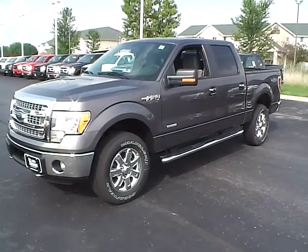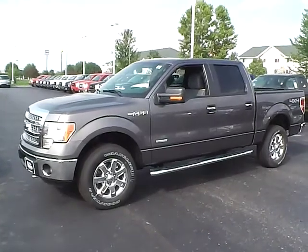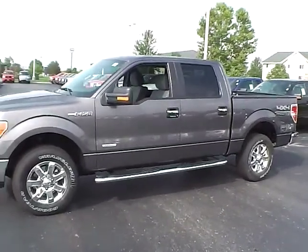Today's video is on a brand new 2014 Ford F-150 in sterling grey metallic with a steel grey interior. This vehicle has a 3.5L EcoBoost engine with a 6-speed automatic transmission.